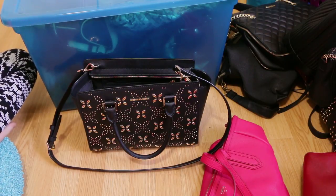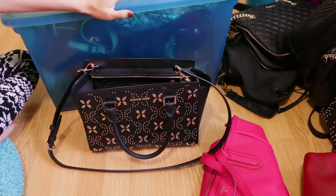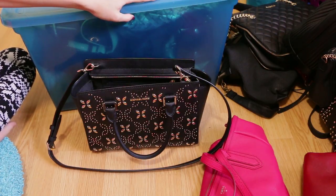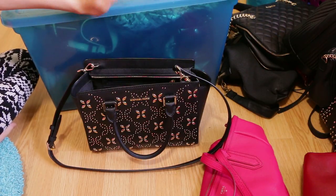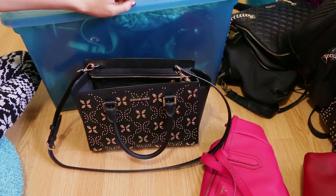Hello everyone and welcome back to my channel. For today's video we are going to be tackling my handbag collection. I asked you guys to vote in my last decluttering video and handbags won, so that's what we are going to tackle today.